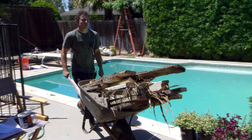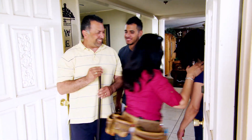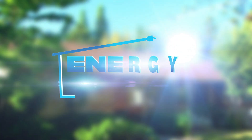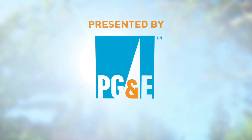The PG&E Energy House Calls team traveled to Fresno, California to meet the Gomez family. They're going to show them how easy it is to take control of their energy bill. Find out how on this episode of Energy House Calls, presented by PG&E.